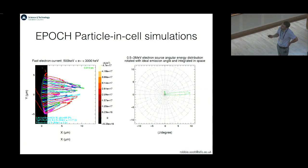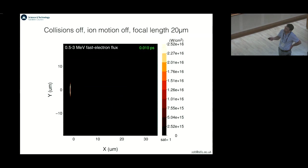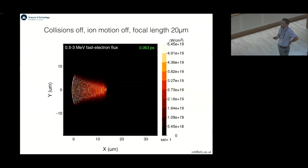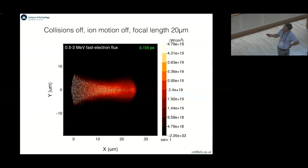It seems to work quite well. We can also look at a movie of the PIC simulations. You have the laser incident from the left, and you see various phase fronts of electrons created and propagating inwards, focusing down to a point, and then diverging having focused. The electrons do focus down reasonably well — there's obviously some scattering but it seems to work reasonably well.